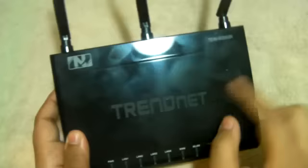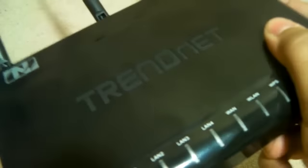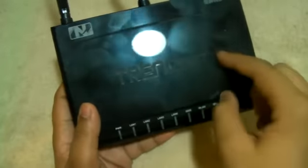The Trendnet logo is engraved, which is pretty cool — it's not going to rip off or anything.